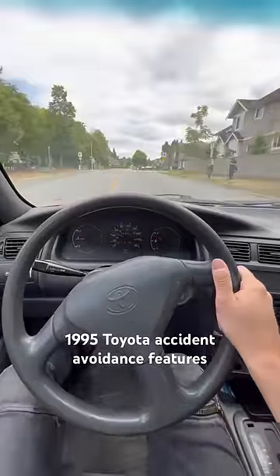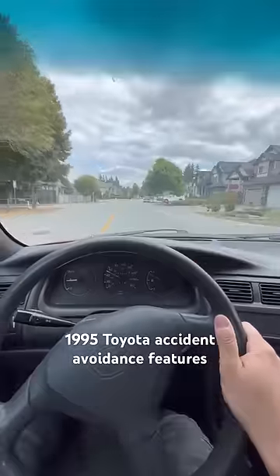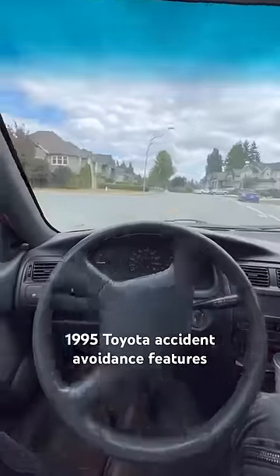Another little known fact about early 90s Toyotas: they actually had accident avoidance features. Watch this. Driving along here, I'm going to aim right at this pole here. Hands off the wheel, let's see what happens.